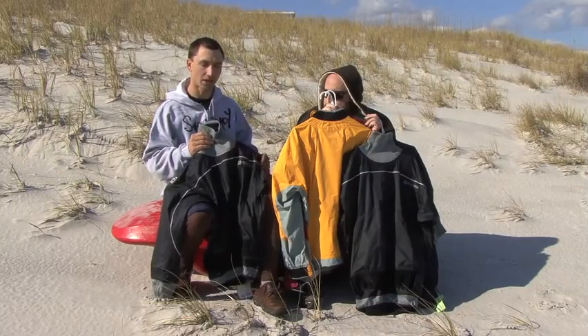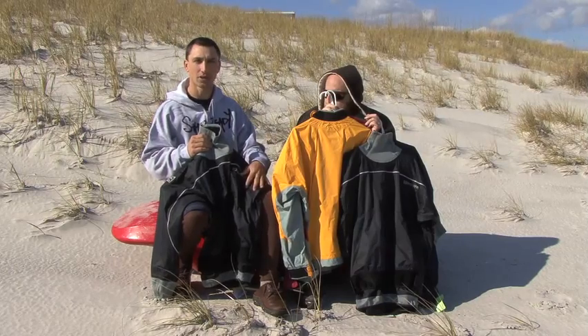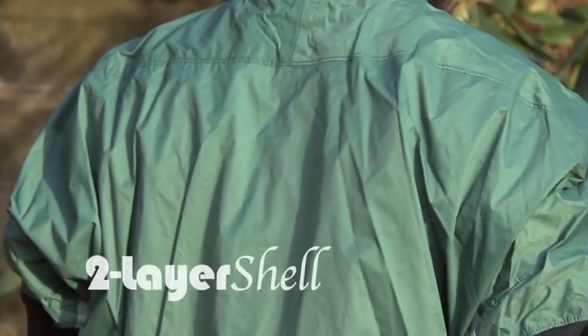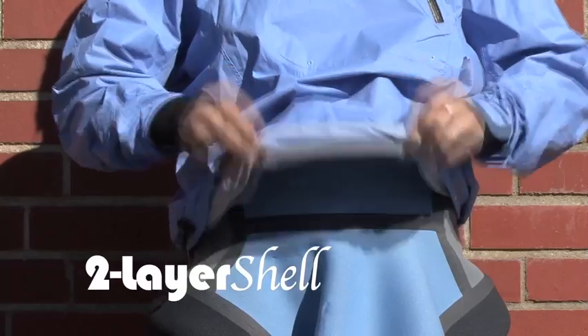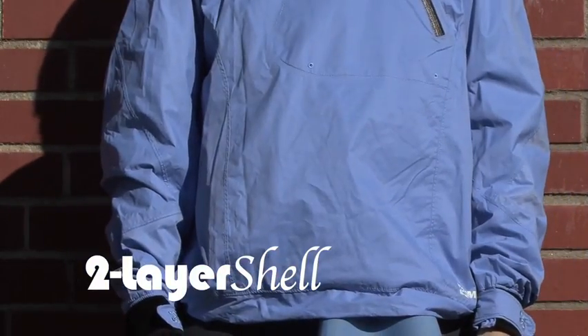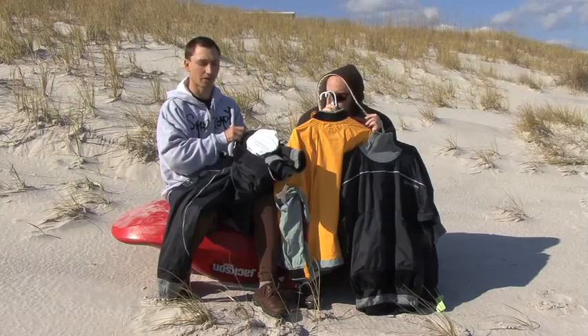The primary feature you'll find consistent through all of our lighter weight outerwear is the two layer waterproof breathable fabric, which is the lighter weight, more packable material. The two layers are an outer shell that's very waterproof, breathable, and durable, which is coated on the inside with a waterproof barrier.